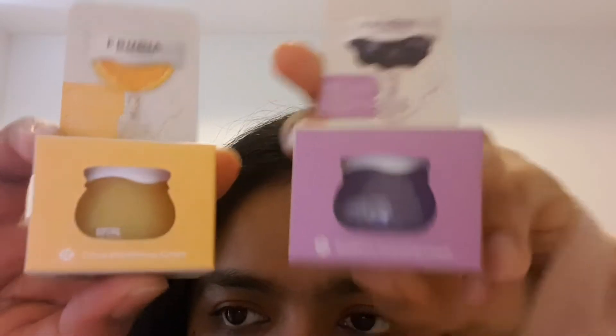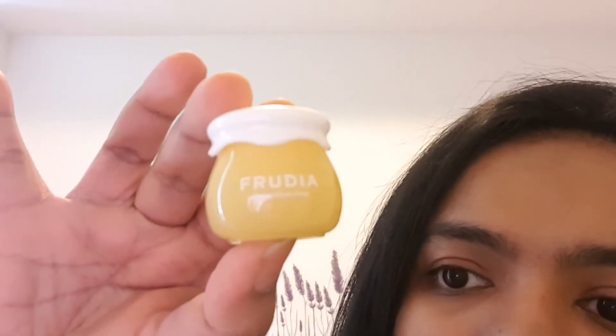Next I have the cutest little bottles — these are the Fruitia creams. One is the Citrus Brightening Cream and the other is the Blueberry Hydration Cream. The packaging reminds me of fruits — adorable little fruity bottles. These are 10ml sample-size bottles because I wanted to try them before committing to full size. Citrus hasn't always been great for my skin, so this might be hit or miss.